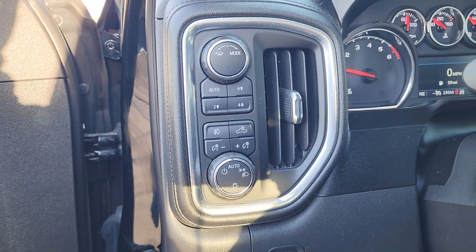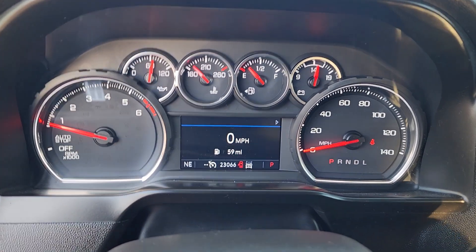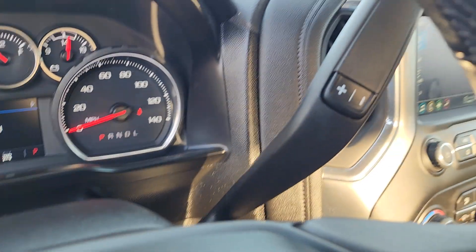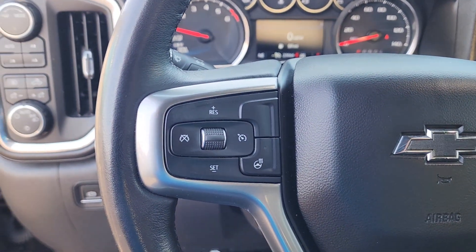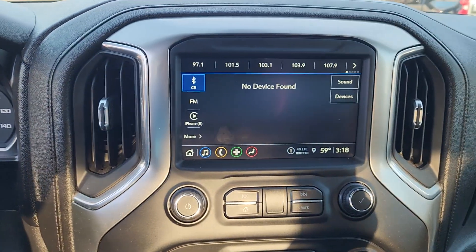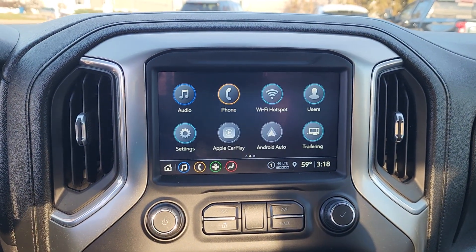These are just some of the great options this vehicle comes with: heated steering wheel, Apple CarPlay and Android Auto, keyless entry, heated driver's seat, heated mirrors, satellite radio, premium sound system, bed liner, fog lamps, remote engine start. Work smart in the comfortable, connected Silverado 1500.